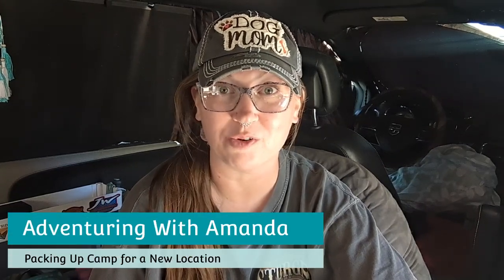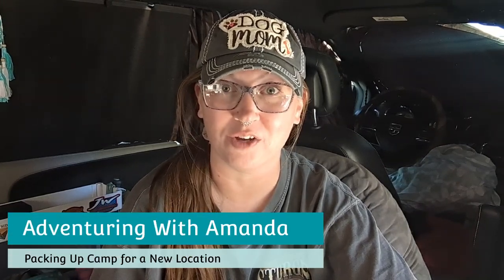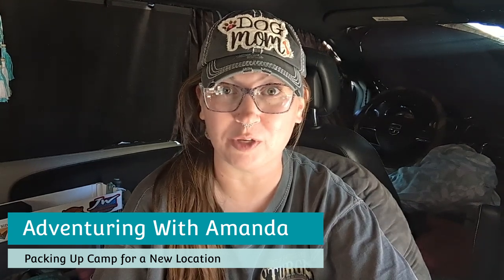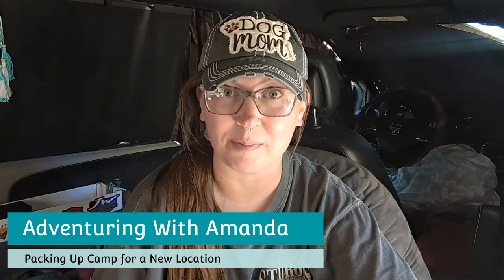Hey y'all! Welcome back to Adventuring with Amanda. Thank you so much for being here. If you are new to my channel, welcome. In this video, I'm going to show you what is going on at camp and in and around my minivan camper. We found some elk bones on a walk. I want to show you a little bit more of my new awning that I'm really excited about.